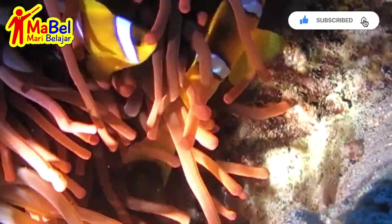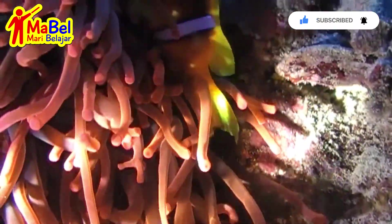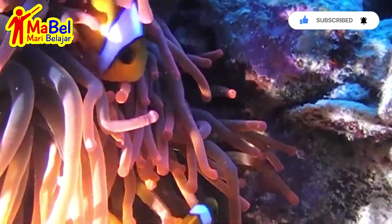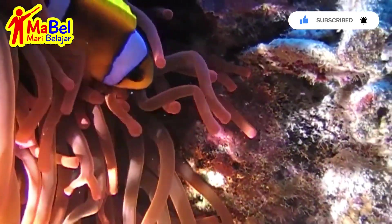Clownfish are small fish, usually less than 4 inches long, and they come in a variety of colors such as orange, yellow, and black.